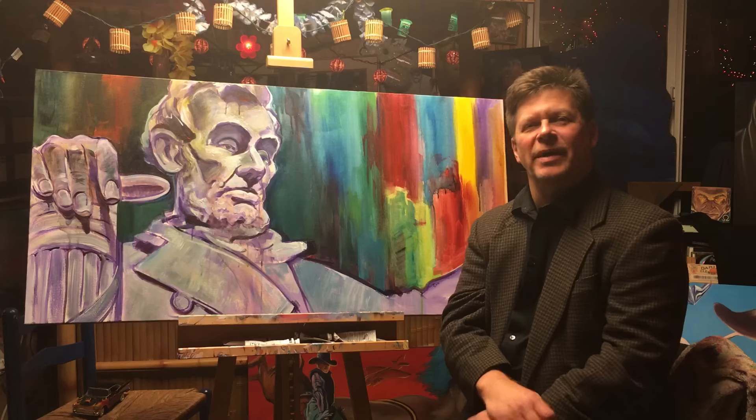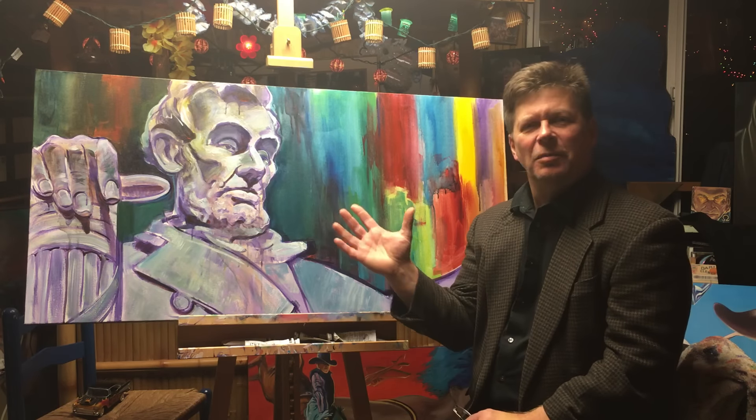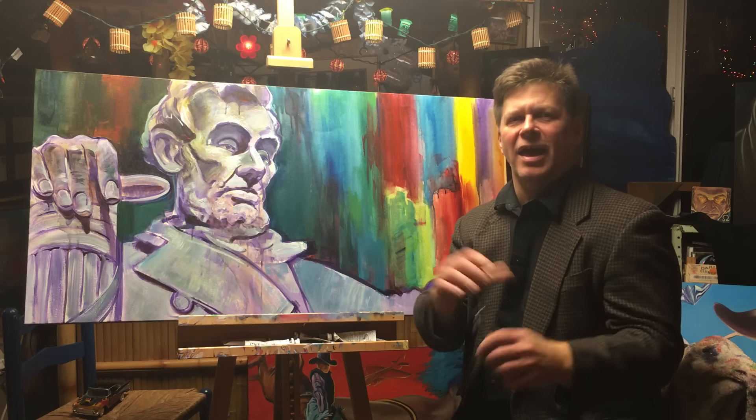Hi, I'm Terry Luck and welcome again to my art studio Tiki Bar. Today I want to show you a little painting that came about through a road trip I had.